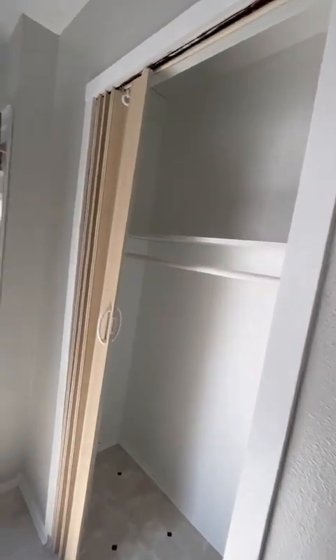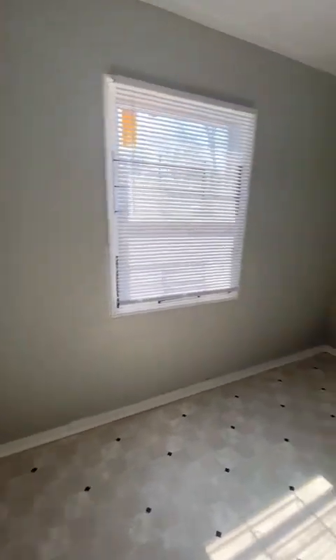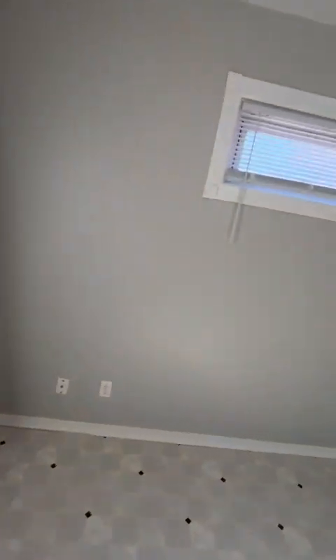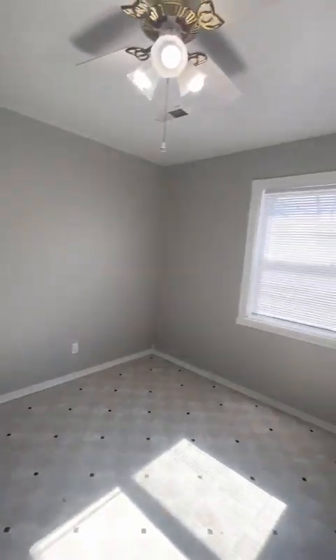Let's start with the smallest room. This is a 9 by 11 bedroom — it's the smallest room. This is your closet. 9 by 11, good size room. This is going to be bedroom number two. This is going to be a 12 by 12. It's a nice square. 12 by 12. Nice.